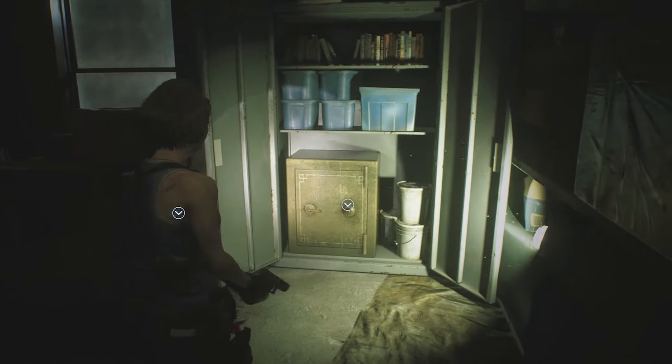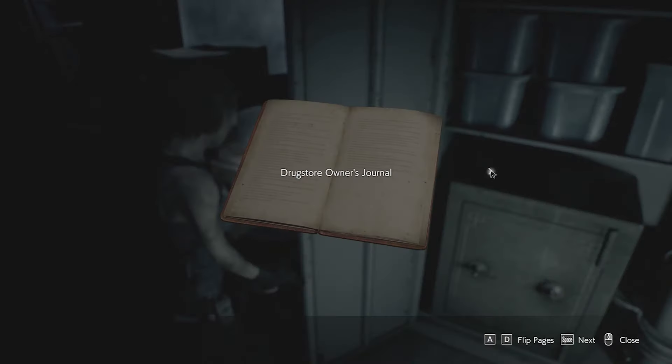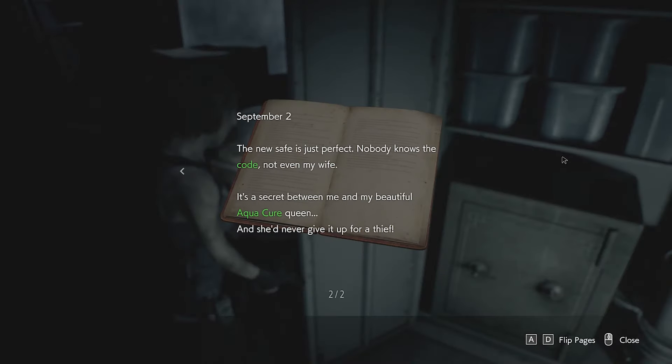Take a closer look at the drugstore owner's journal next to the safe and you'll find that it hints that the code has something to do with Aquacure. This is going to lead us across the street to the Redstone Pharmacy.